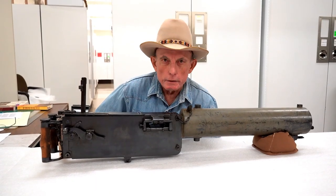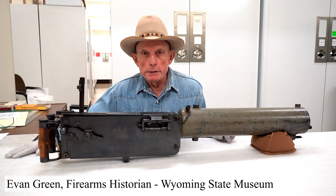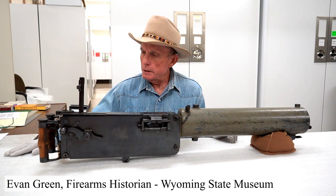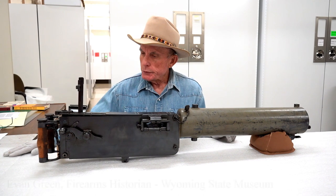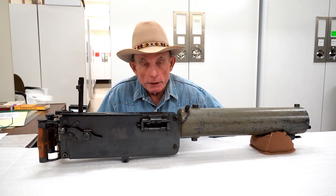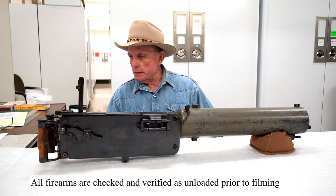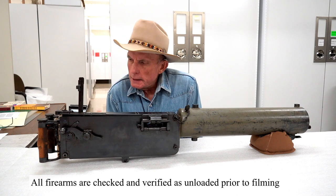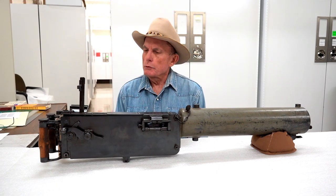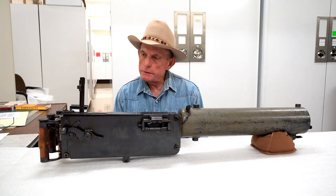Welcome to Firearms Friday from the Wyoming State Museum here in Cheyenne. I'm Evan Green, the firearms historian here at the museum. Since about 2015, I've been going through the inventory of firearms in the museum's permanent collection and making videos to share with you about guns that I find unique, interesting, and that have a Wyoming story. So what do we have today?